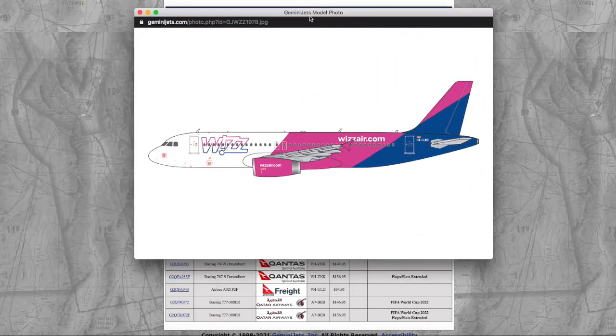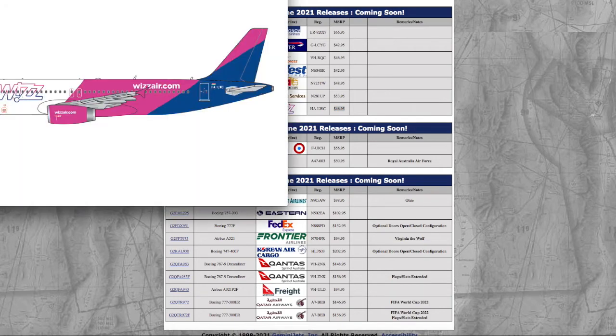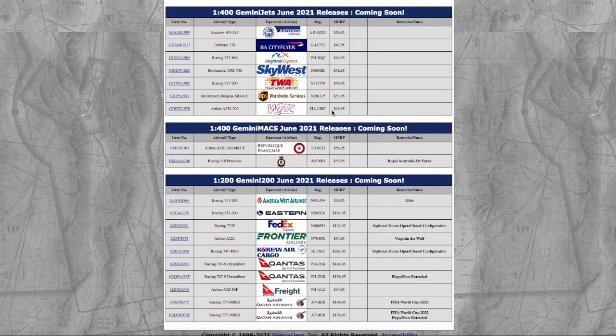Round of applause for Gemini Jets — they finally released a European model that a lot of people can get. This is the WizzAir A320neo. Nothing else really more to say; it's a normal WizzAir livery. Registration is Hotel Alpha Lima Whiskey Charlie, HALWC. The price is $46.95. I might actually get this in a few months. After I finish building Newark, I'm going to try to build Atlantic City, then start building Prague. WizzAir does fly to Prague, so I might actually get this A320. This is actually quite tempting for me, but right now I have to focus on other aircraft.